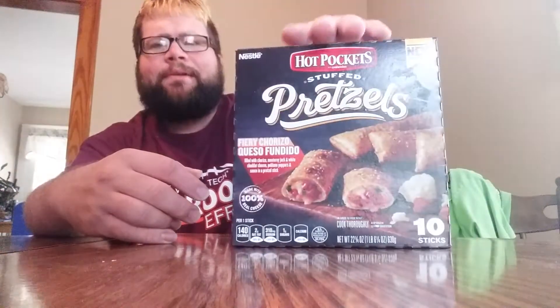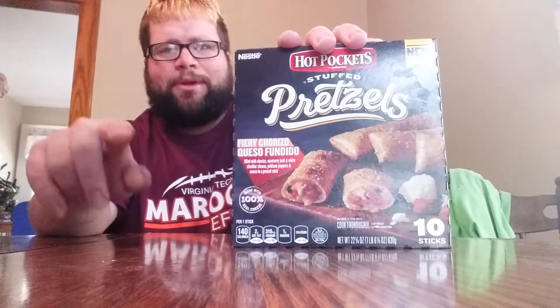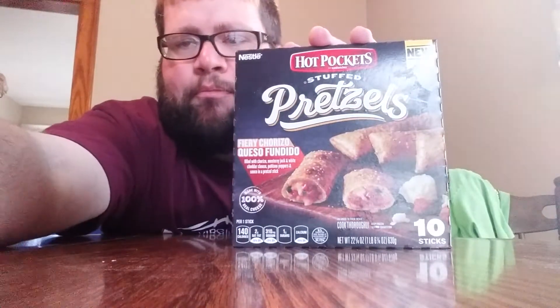I'm gonna pop one of these in the microwave and let's go do that. Here we go — we just cooked it. Now, caution: it will be hot, and you have to let it sit for about two to three minutes.